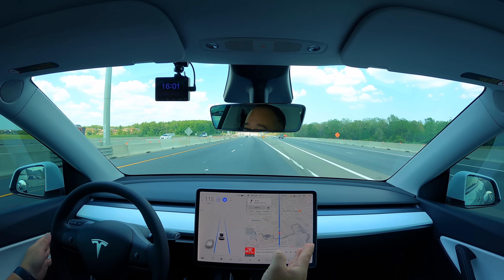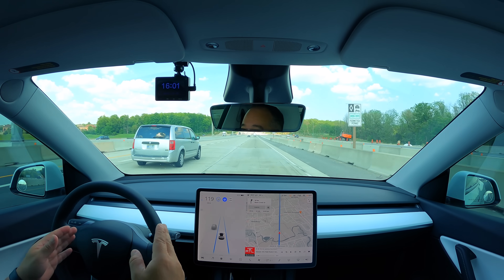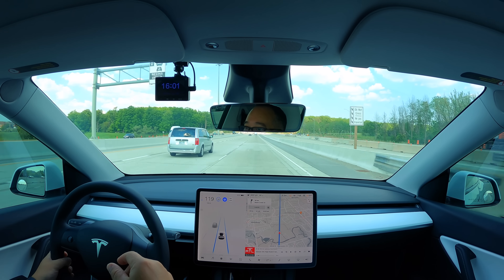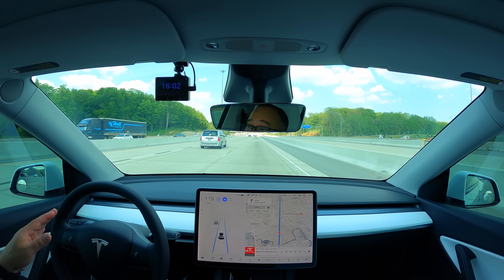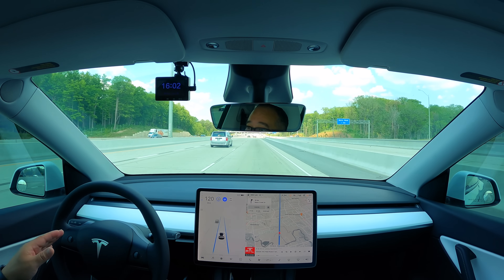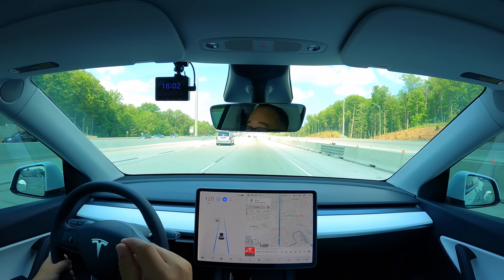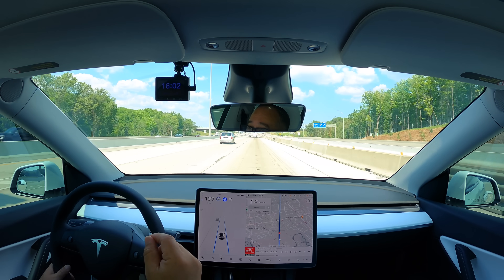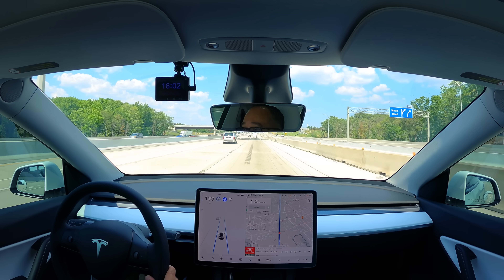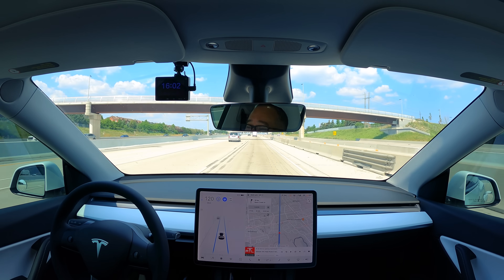Here's a good example — the car knew to stay to the left and stay in the express lanes at that Y-split. Back in the early days of autopilot on freeways, the car was very hesitant at a Y-split like that. The cars and software have matured a lot, and that was a good example of the camera-only vision handling it fine on its own.